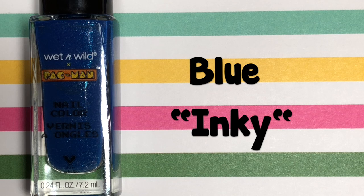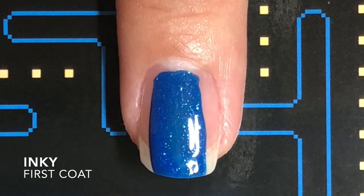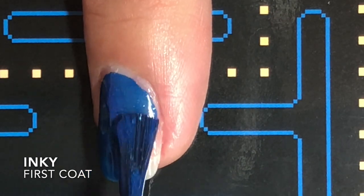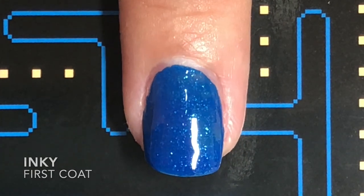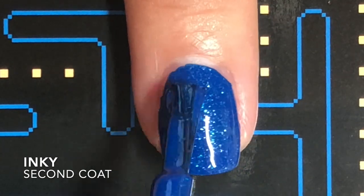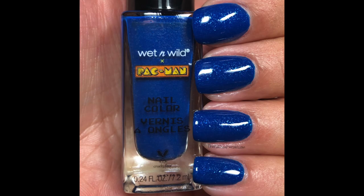Inky is a deep navy blue filled with shimmer. This one had a really, really good formula. It's actually almost opaque in the first coat. I did two coats of course just to make everything nice and even. The shimmer in this one is a bit more visible than the other one and just looks really nice with a glossy top coat. In case you're wondering, I use Essie Gel Setter and I will link that below.